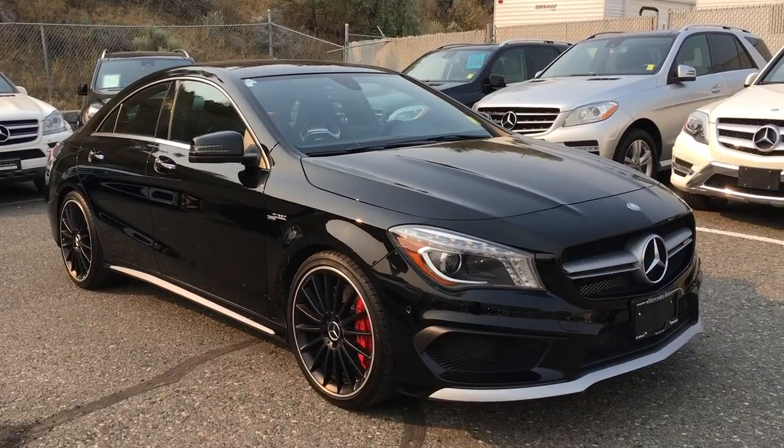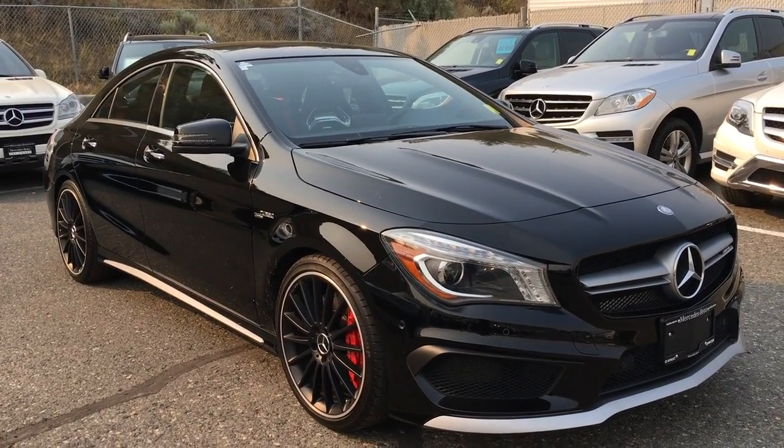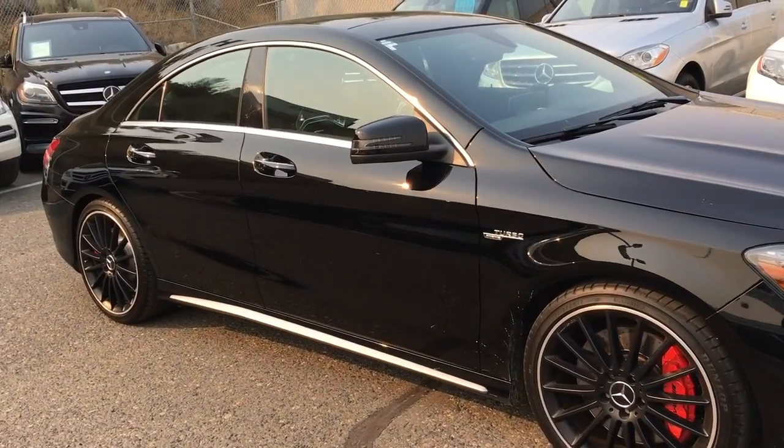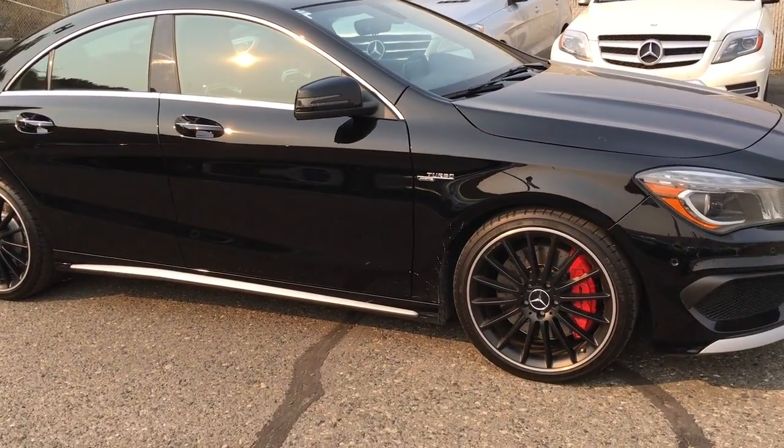Hello everyone, Blake here at Mercedes-Benz Kamloops located at 695 C Lavelle Crescent. Today we're taking a look at our 2015 Mercedes-Benz CLA 45 AMG.